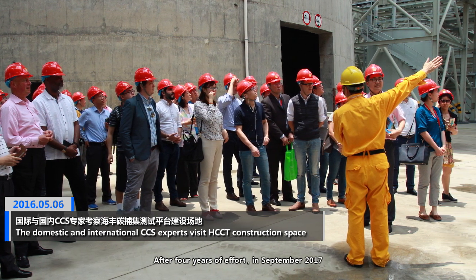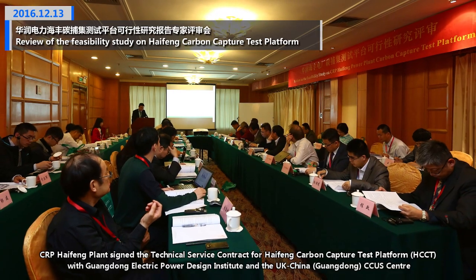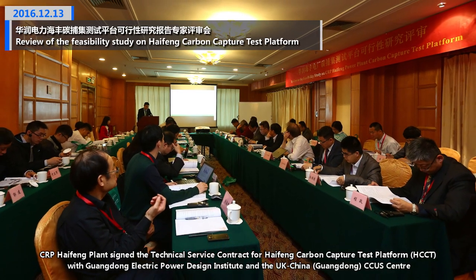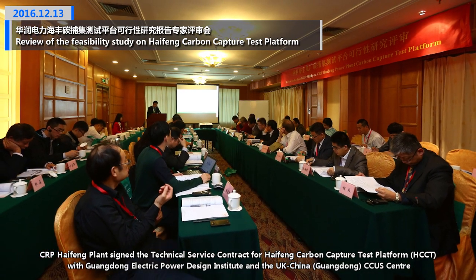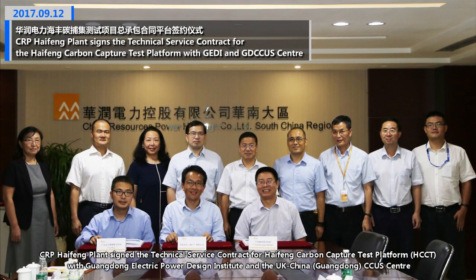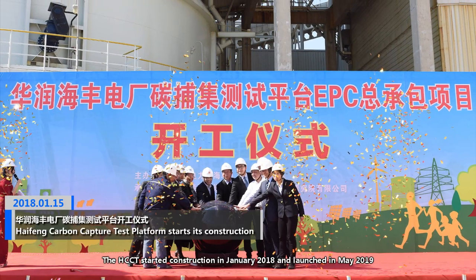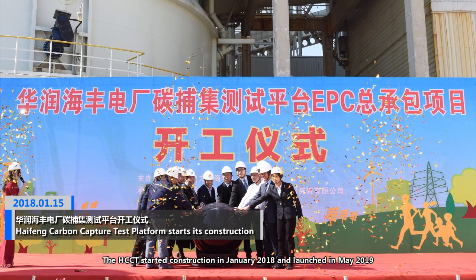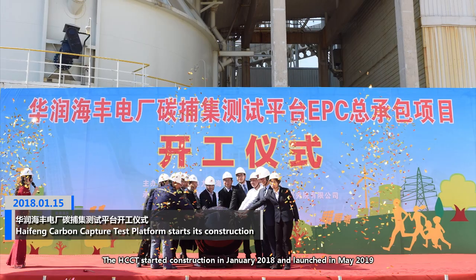After four years of effort, in September 2017, CRP Hy-Fung plant signed the technical service contract for the Hy-Fung Carbon Capture Test platform (HCCT) with Guangdong Electric Power Design Institute and the UK-China Guangdong CCUS Centre. The HCCT started construction in January 2018 and launched in May 2019.